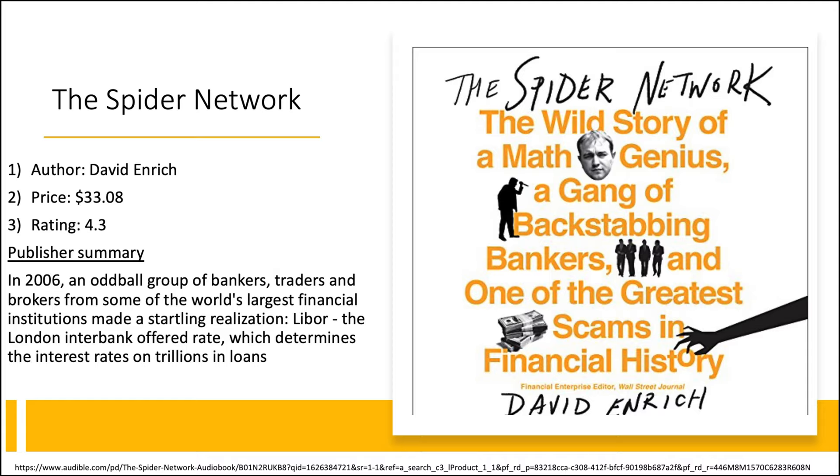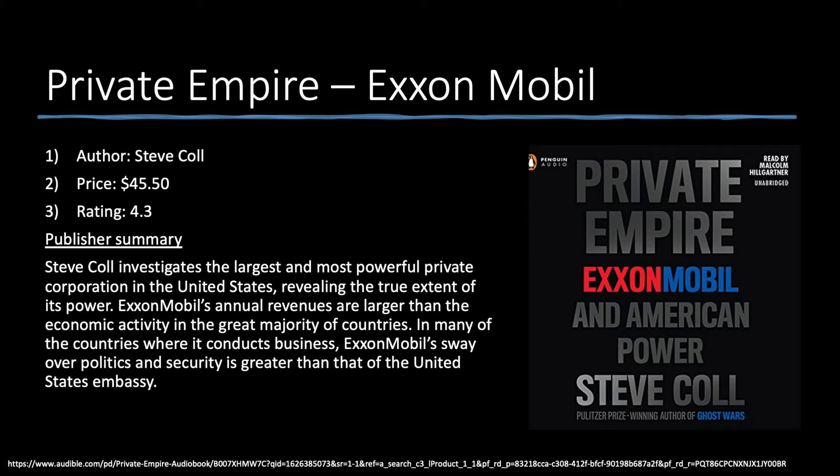Next up is 'The Spider Network.' In 2006, an oddball group of bankers, traders, and brokers from some of the world's largest financial institutions made a startling realization: LIBOR — the London Interbank Offered Rate, which determines the interest rates of trillions of loans — could be manipulated. I ended up learning a ton about LIBOR and how interest rates are set. It covers a lot about international banking, told through a real story format that will definitely hold your attention.